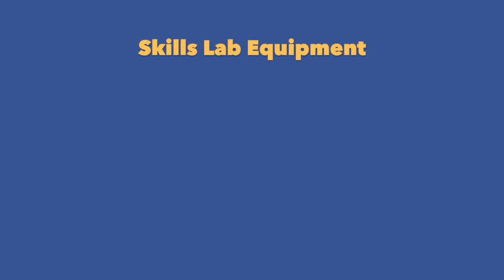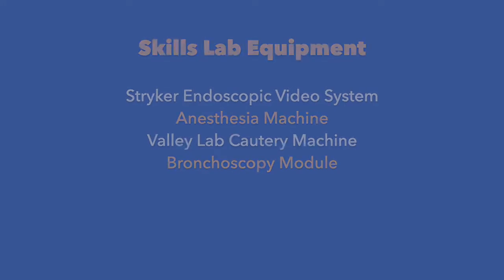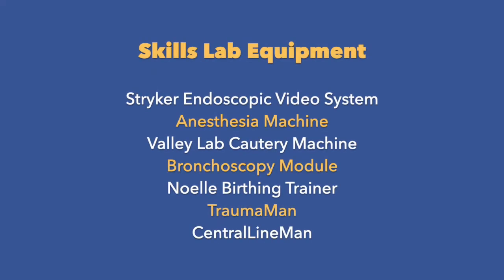Advanced training equipment such as a Stryker endoscopic video system, anesthesia machine, Valleylab energy machine, bronchoscopy module, birthing trainer, Trauma Man and central line mannequin are available. Central line kits and sterile supplies for training purposes are also provided.